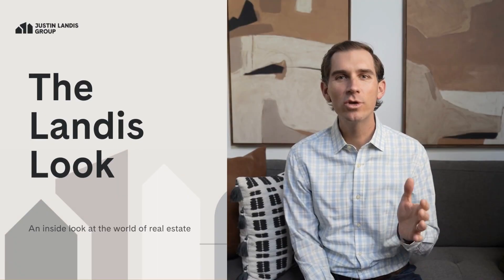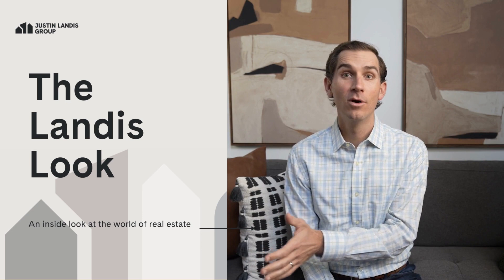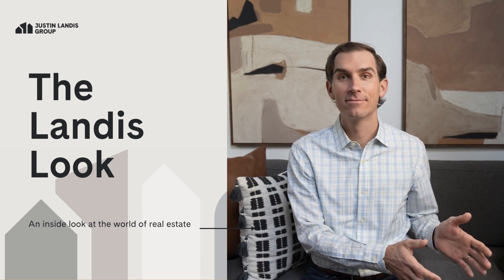Did you know that you can use the equity in your current home to buy your next home without selling the home that you're in now? Well, you can.